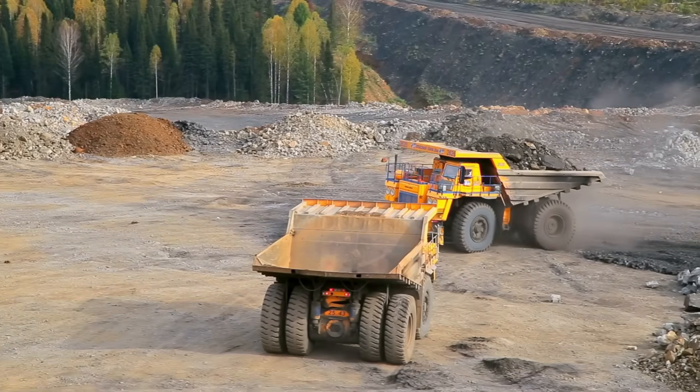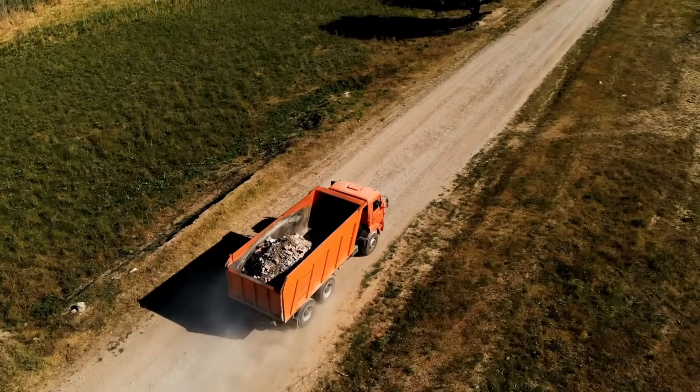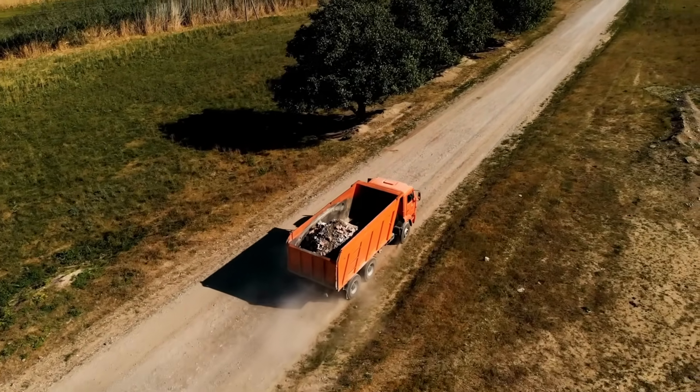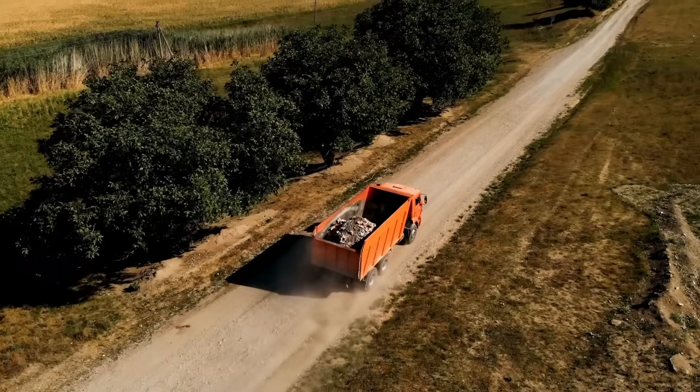This is a dump truck and it is used to carry heavy loads like sand, gravel or dirt. It has a big box at the back that tips up and dumps everything out with a loud crash. Dump trucks are very strong and can carry huge amounts in just one trip.